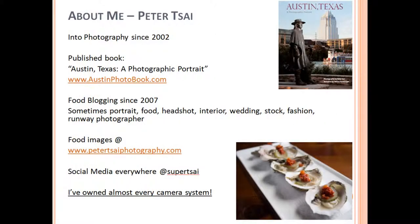I'll start off by introducing myself and telling you a little bit about why I'm giving this presentation. My name is Peter Tsai and I've been into photography for over 10 years. I have a published book of Austin photos called Austin, Texas: A Photographic Portrait. You can learn more about it at austinphotobook.com. I've also been a food blogger since 2007 and I've pretty much owned every camera system that's out there today.